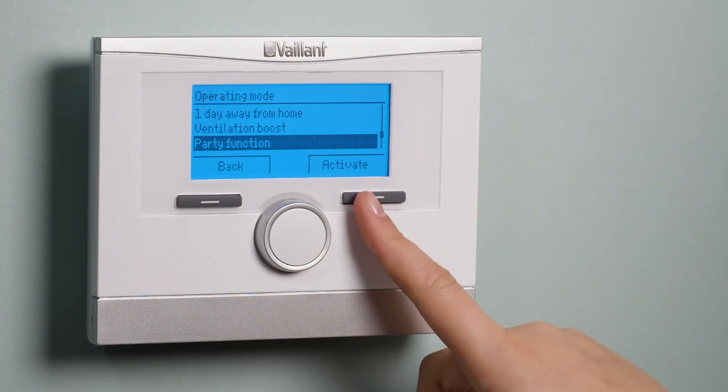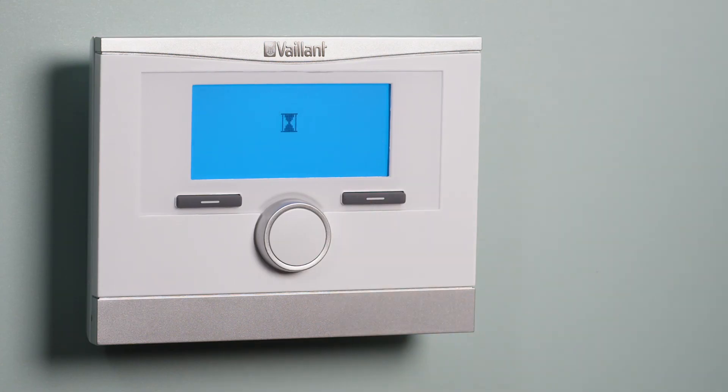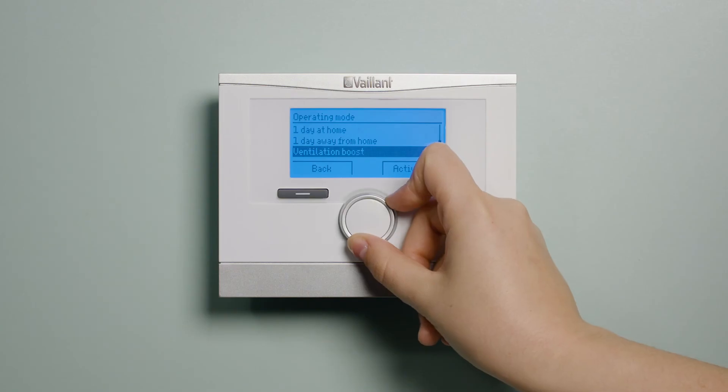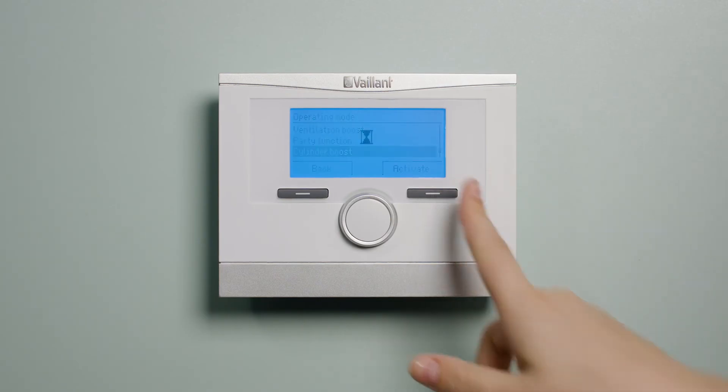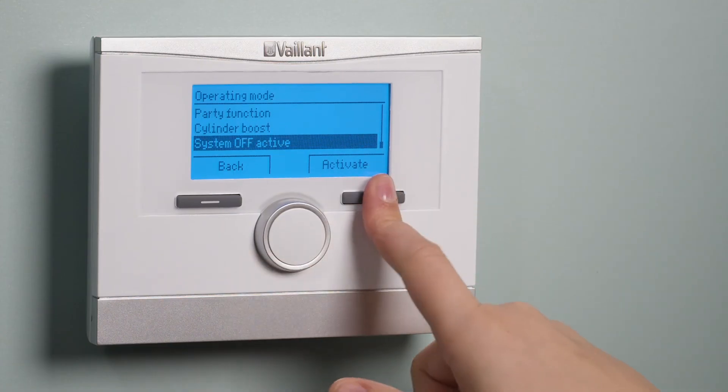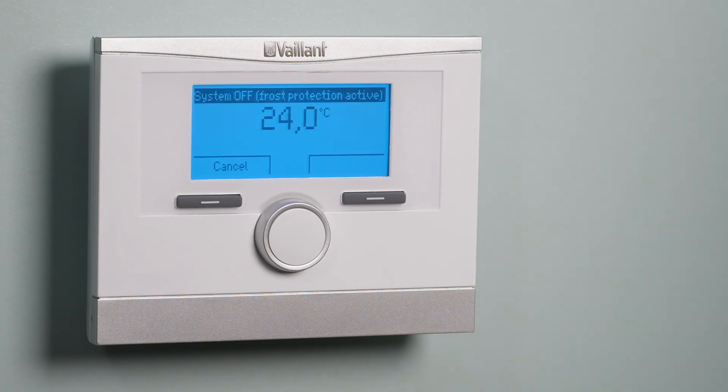Activating party function will do a system-wide boost for your heating and your hot water cylinder, and will automatically deactivate after six hours. Cylinder boost, when activated, will heat your cylinder up to your desired temperature once, regardless of whether your cylinder isn't time programmed to be on. Activating system off will turn your heating and hot water system off and rest in frost protection mode.